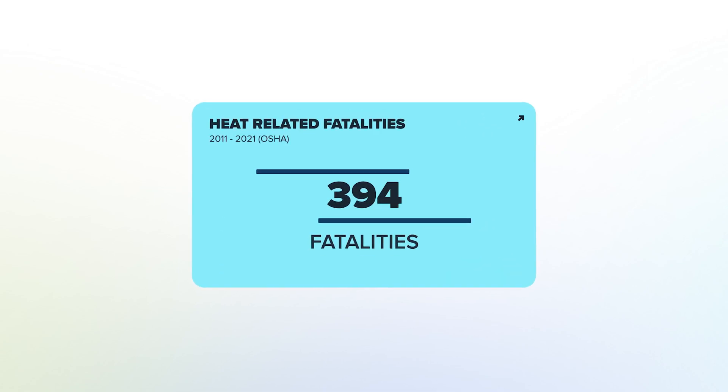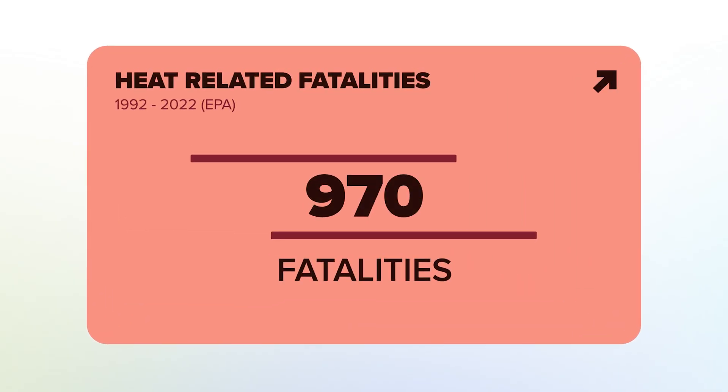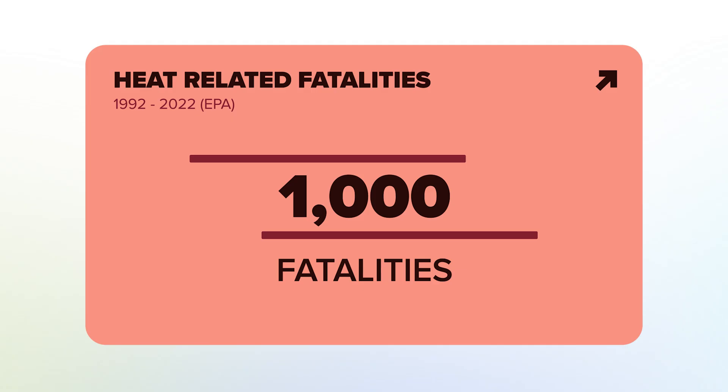This isn't just a formality — it's a life-saving standard. According to OSHA, between 2011 and 2021, 436 workers died from heat exposure. The EPA reports nearly 1,000 deaths between 1992 and 2022, with over one-third occurring in the construction industry alone.